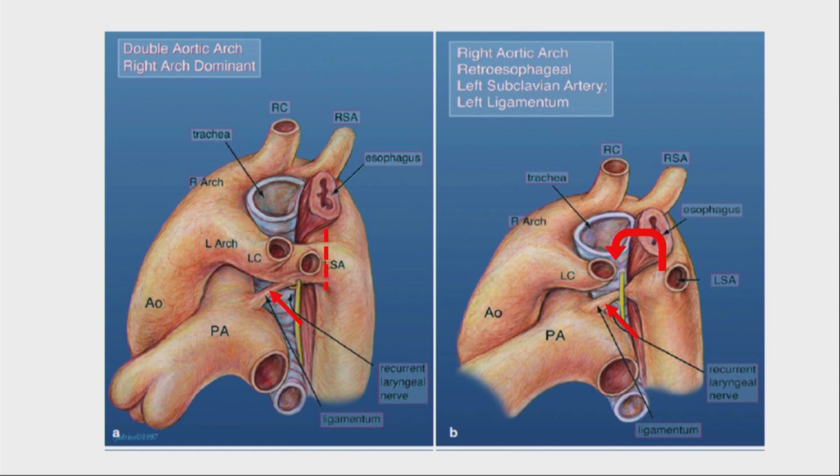In the case of the subclavian coming off the descending aorta, the base of the subclavian can become dilated, and this is called a Kommerell diverticulum. This worsens the compression. The red arrow points to the ligamentum, which is divided during surgery. The red line shows where the ring is divided, and the curved red arrow shows the transfer of the subclavian vessel.